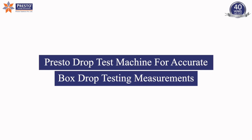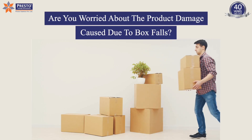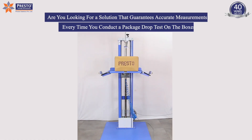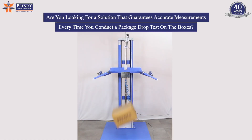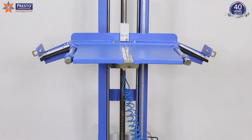Presto Drop Test Machine for Accurate Box Drop Testing Measurements. Are you worried about the product damage caused due to box falls? Are you looking for a solution that guarantees accurate measurements every time you conduct a package drop test on the boxes? If yes, then it's time to switch to the Presto Drop Testing Machine.